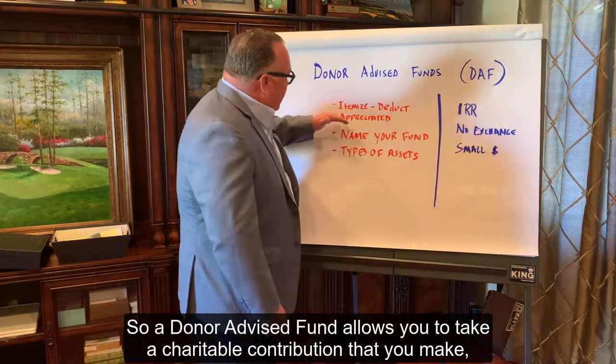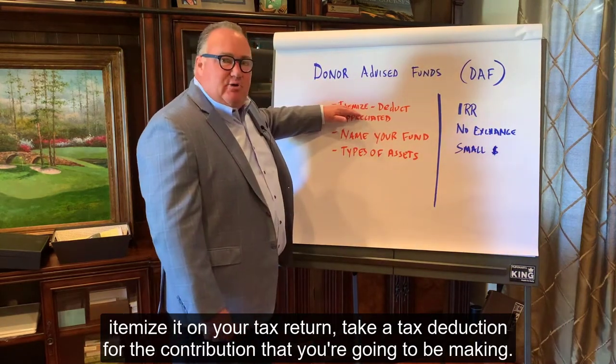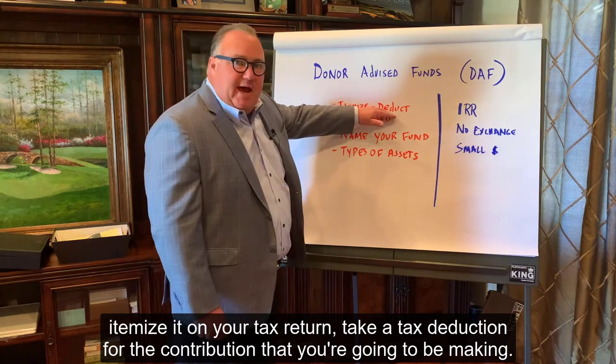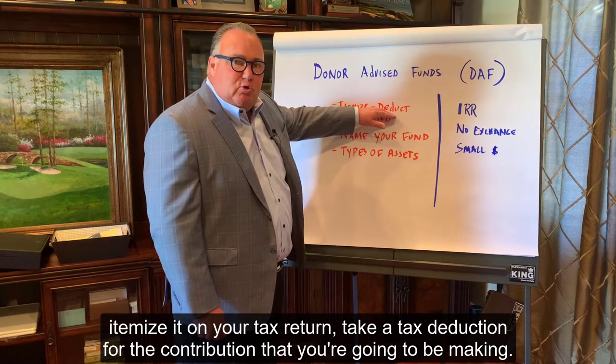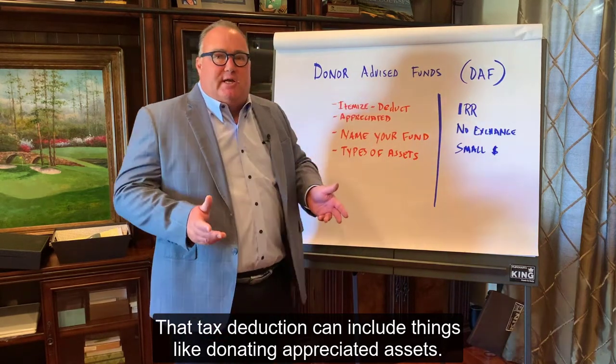A Donor Advised Fund allows you to take a charitable contribution that you make, itemize it on your tax return, and take a tax deduction for the contribution that you're going to be making. That tax deduction can include things like donating appreciated assets.